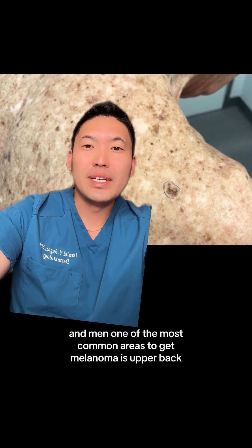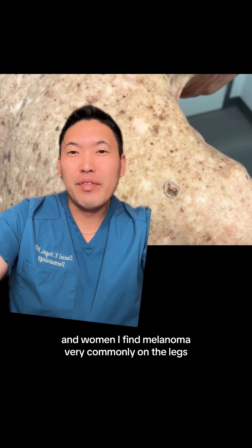In men, one of the most common areas to get melanoma is the upper back. In women, I find melanoma very commonly on the legs.